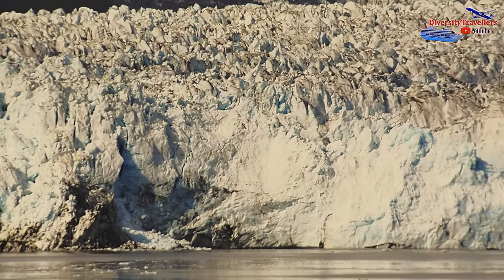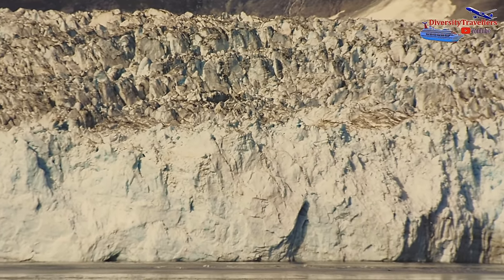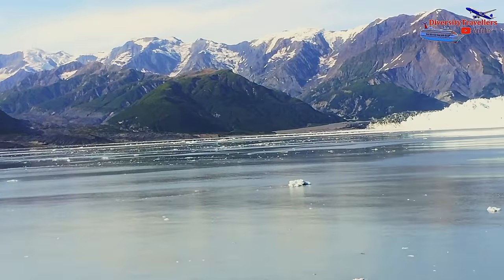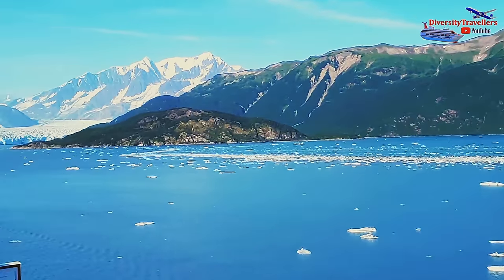One of the unique features of Hubbard Glacier is its tendency to advance and retreat in cycles. It has been steadily advancing since the early 20th century and has blocked the entrance to Russell Fjord, creating a natural dam. As the glacier advances, it calves icebergs into the fjord, creating a dramatic sight.